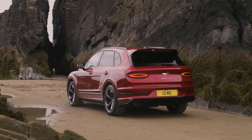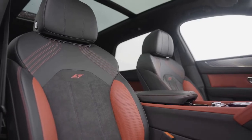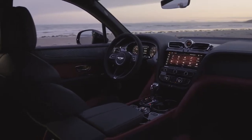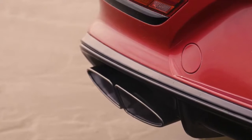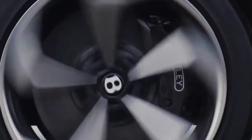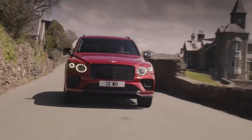The Bentayga S is distinguished by a range of distinctive exterior features, including new unique 22-inch wheels with three finishes, innovative S badges positioned on the lower edge of the front doors, and black specification as standard. The profile has increased presence due to the larger rear spoiler, gloss black side sills and lower bumpers front and rear. Dark tint lenses to headlamps and tail lamps, black door mirrors, and black split oval tail pipes complete the striking exterior.